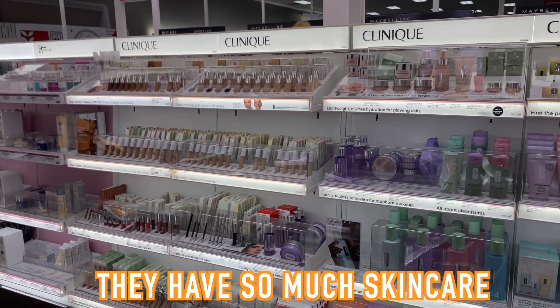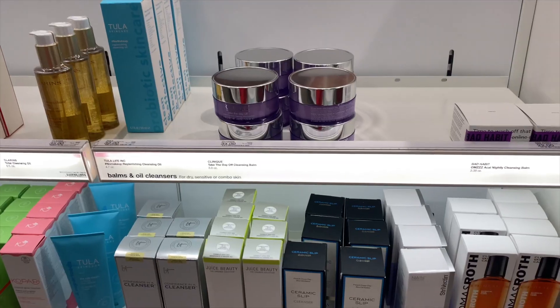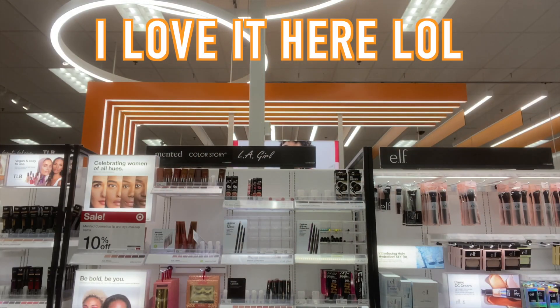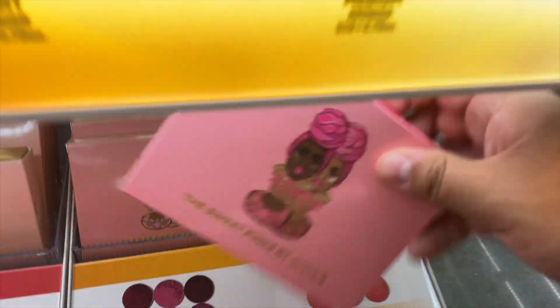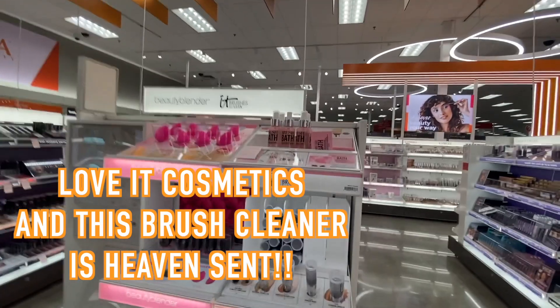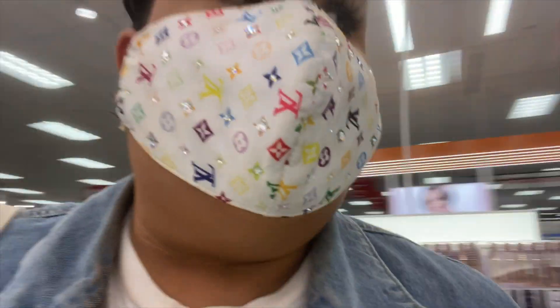The whole makeup section just looks amazing. This is actually the best makeup remover I've been using, so I'm going to get one of these. Okay, I need to get out of here before I spend more money. Oh, I need toilet paper — I actually did need toilet paper.